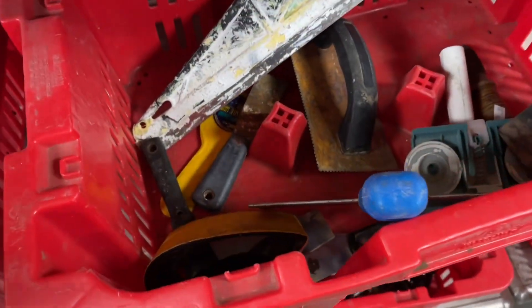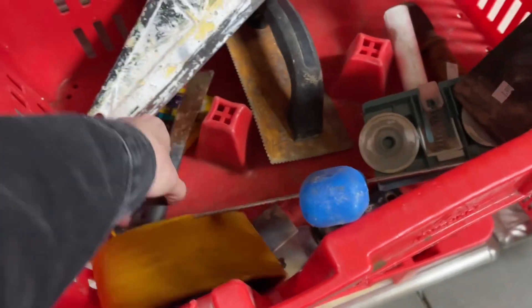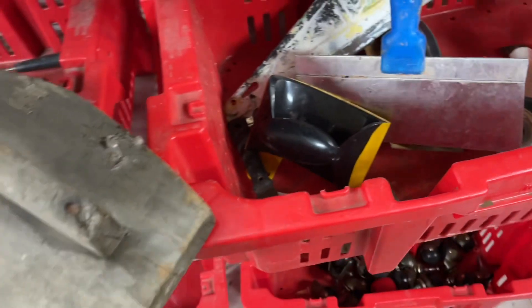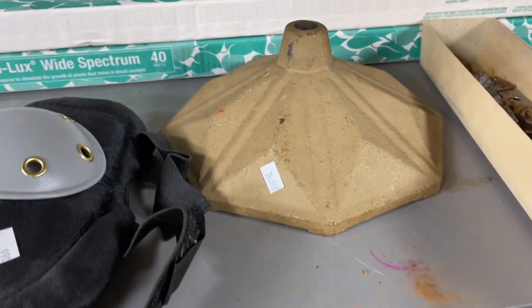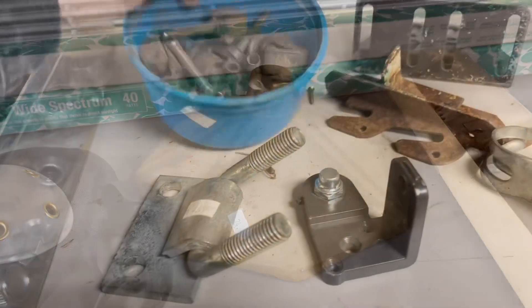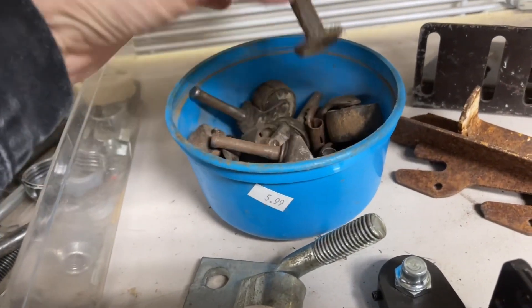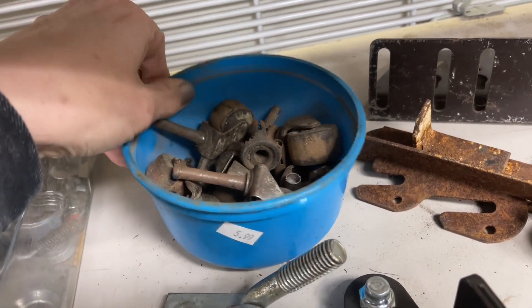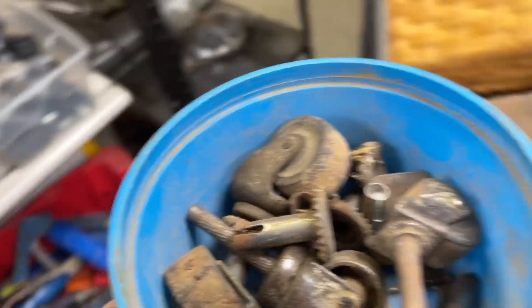I always head back to the tool section to check out wood and metal items for my industrial farmhouse decor, and today didn't disappoint. I found some great old patinaed wood. This beautiful old umbrella base stayed behind, but these little casters definitely came home with me — they even had the fittings to go inside of the leg or piece of furniture you're trying to attach them to.